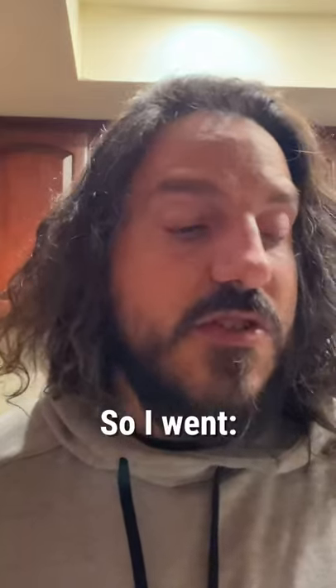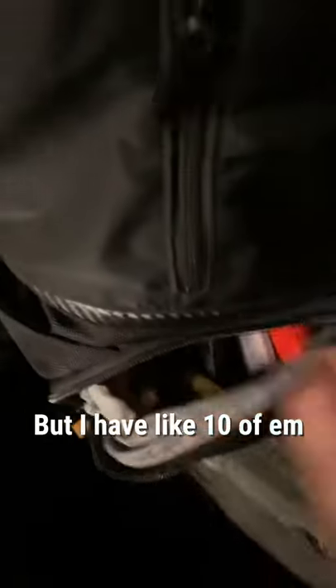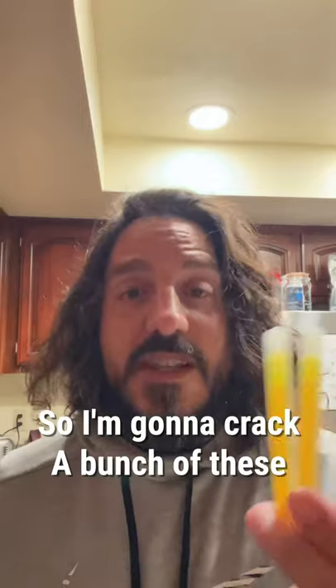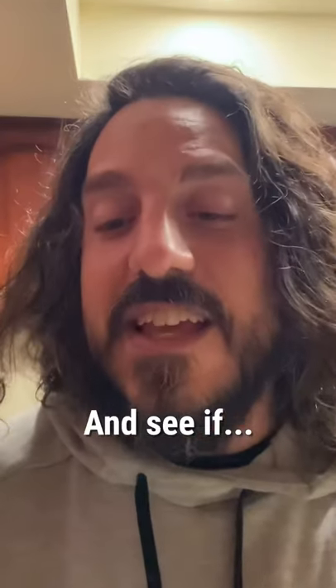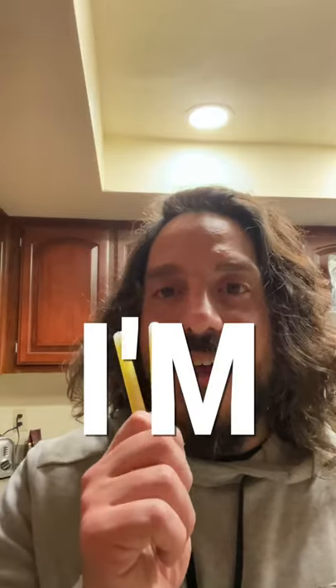So I went to CVS and got a ton of these glow sticks. They're smaller than I thought, but I have like 10 of them. I'm gonna crack a bunch of these and throw them up there and see if we can take a picture that's anything like I'm imagining it. Never lose that adventurous spirit.